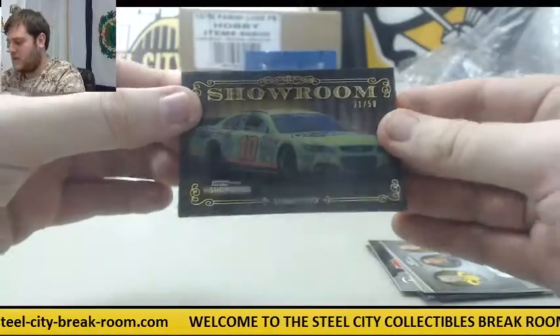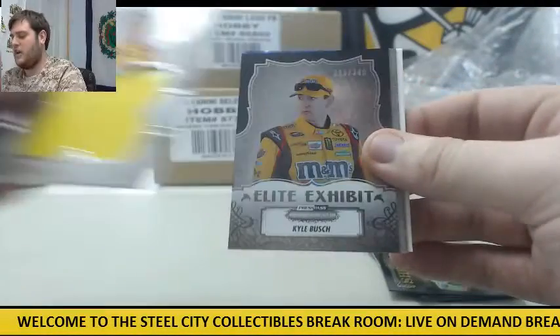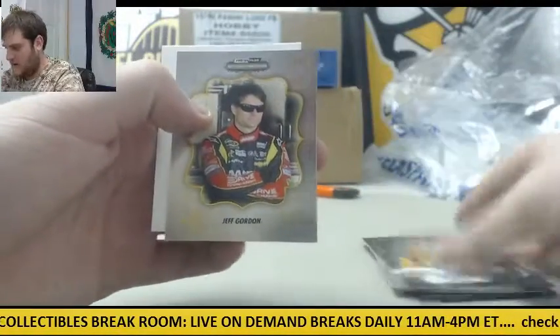21 to 50, Danica Patrick. 88 to 99, Joey Logano. Out of 349, Kyle Busch. Out of 349, Juan Pablo Montoya. And out of 99, Jeff Gordon.